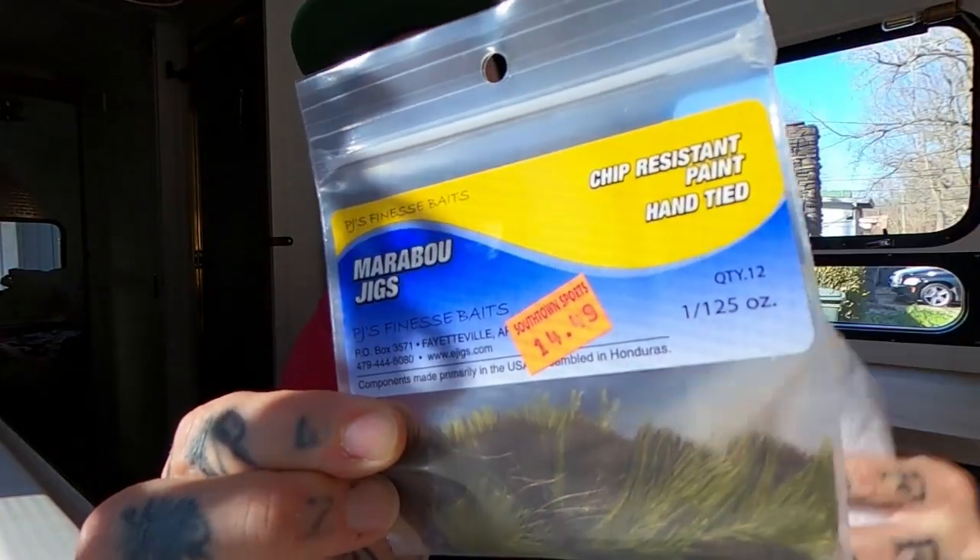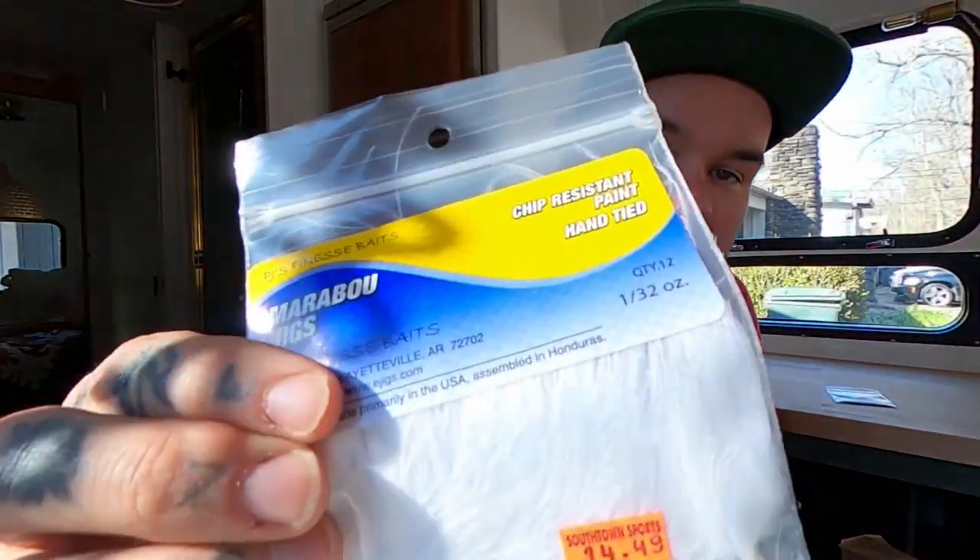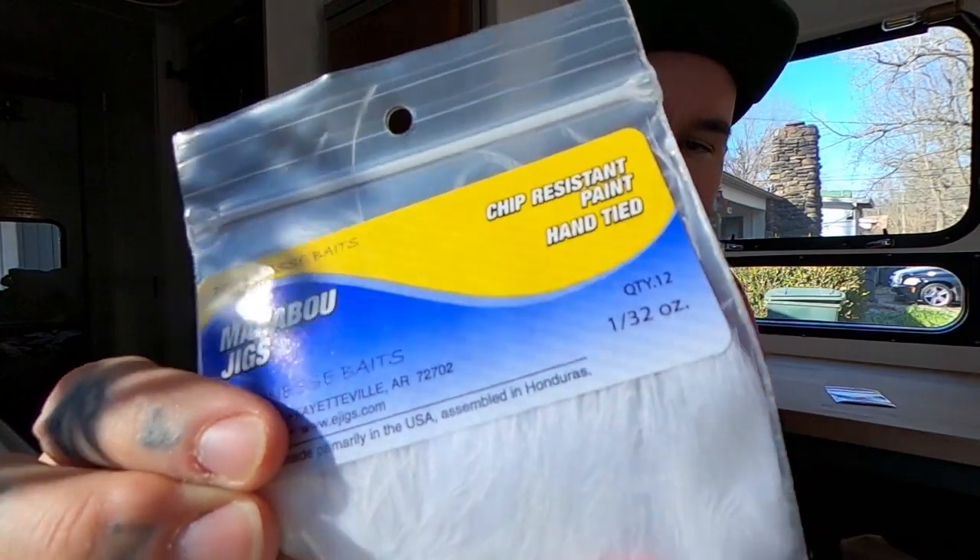I got some 1/125th ounce marabou jigs — these are the ones I've got a video on where I dead drift these below strike indicators in slow moving water, usually 5x, and it does super well for me. You can fish between 6x to 4x, no problem, depending on the fishery. I grabbed some 1/32nd ounce white jigs — this is what I use for shad kill patterns. I dead drift these under big indicators, usually on 3x in quicker moving water. It's like a stunned baitfish, and you just can't beat them for brown trout, especially through the winter months.